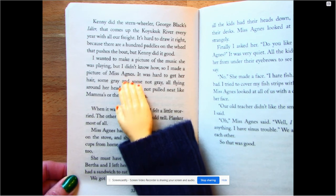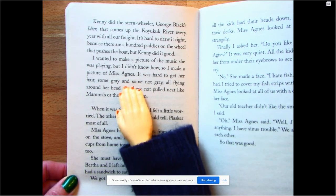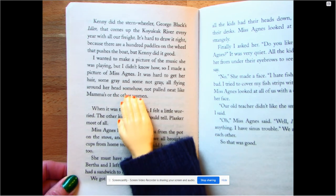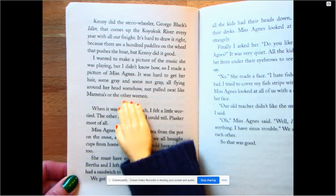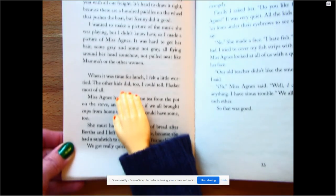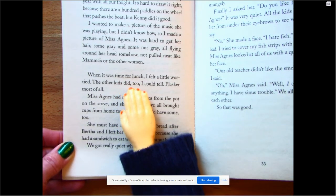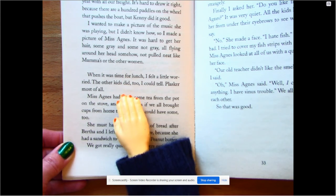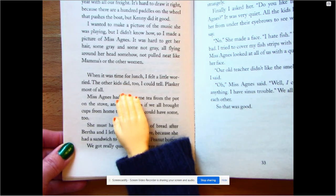It was hard to get her hair — some gray and some not gray, all flying around her head, not pulled neat like mamas or the other women. When it was time for lunch, I felt a little worried. The other kids did too, I could tell. Plasker most of all. I wonder — do you know why they're worried they're about to eat lunch? Think about that.